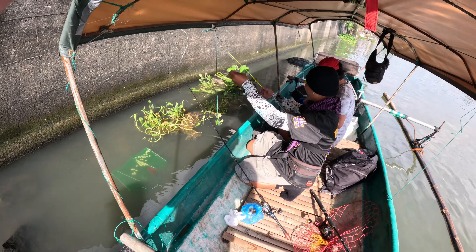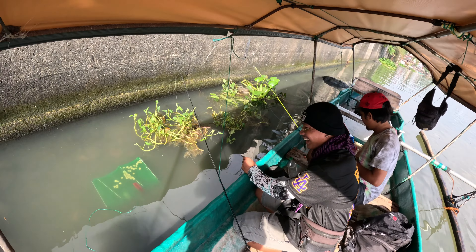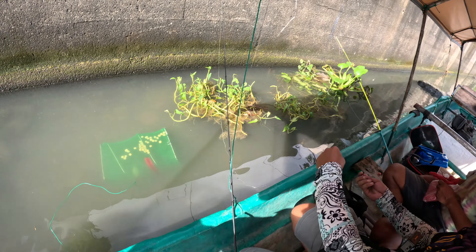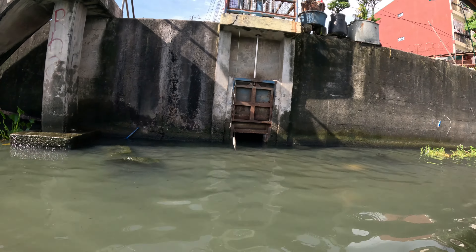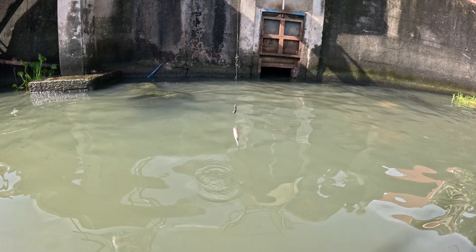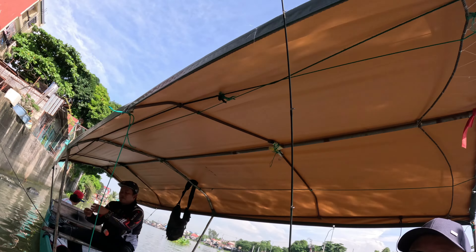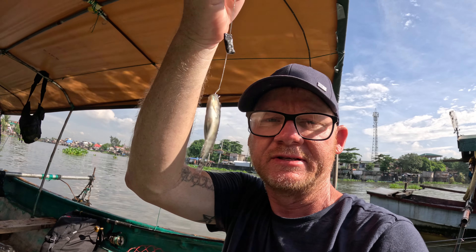I've just got one! Finally got one — a teeny tiny little tilapia. We're going to use these little guys as live bait for something bigger.